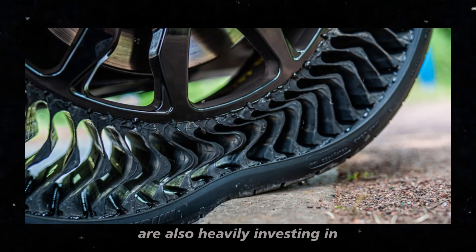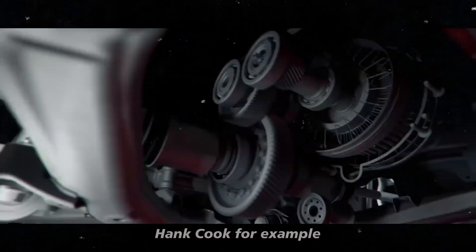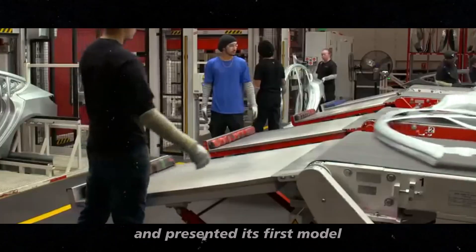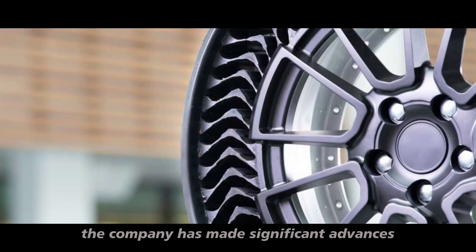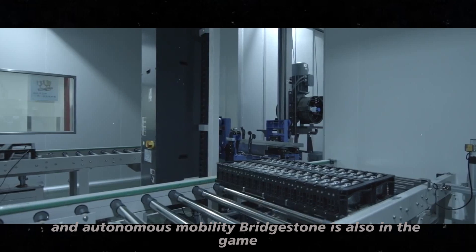And Michelin is not alone in this journey. Other manufacturers, like Hankook, are also heavily investing in the development of airless tires. Hankook began developing non-pneumatic tires in 2010 and presented its first model, the IFLEX, in 2012. Since then, the company has made significant advances, especially for applications in military vehicles and autonomous mobility.